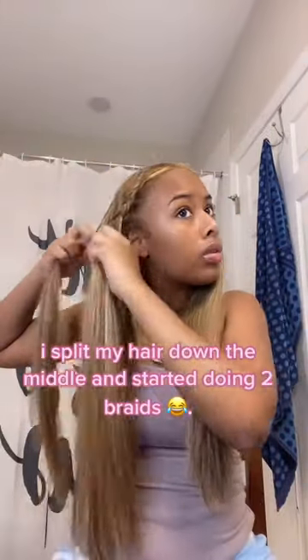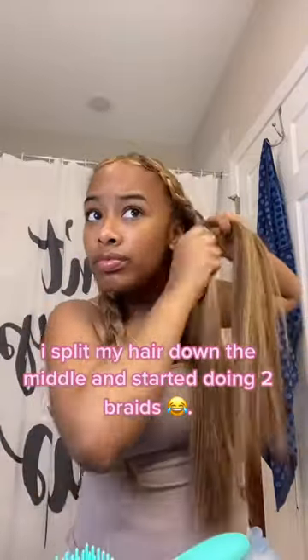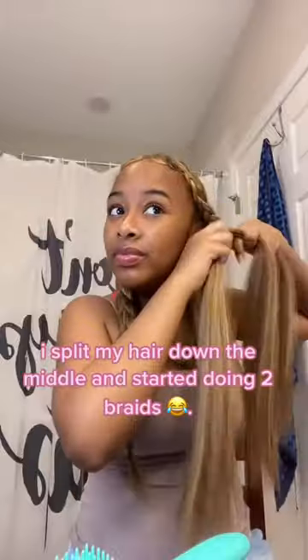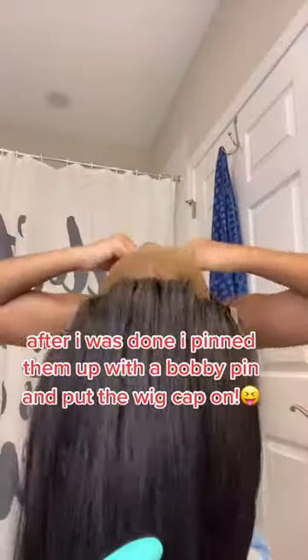I split my hair down the middle and started doing two braids. After I was done I pinned them up with a bobby pin and put the wig cap on.